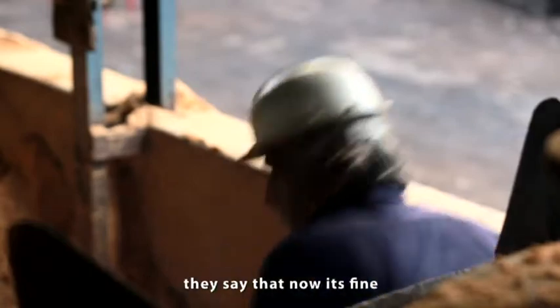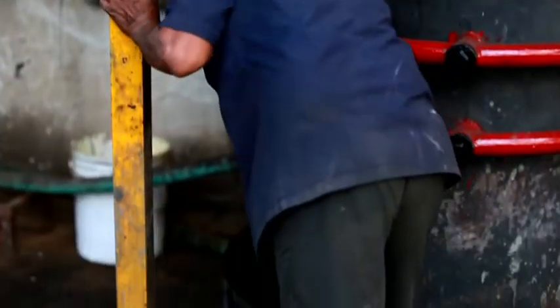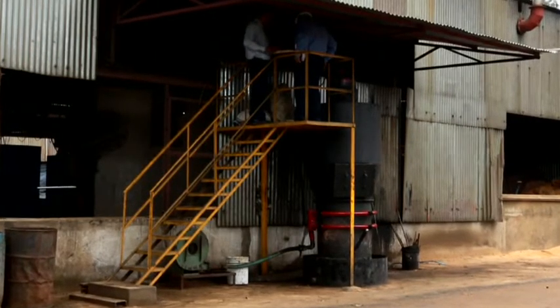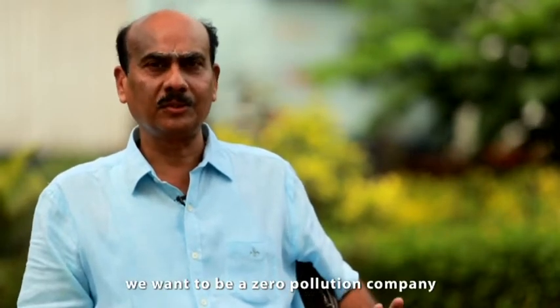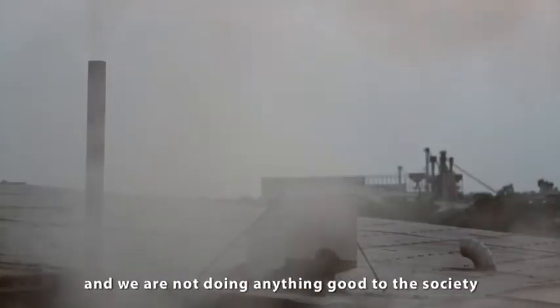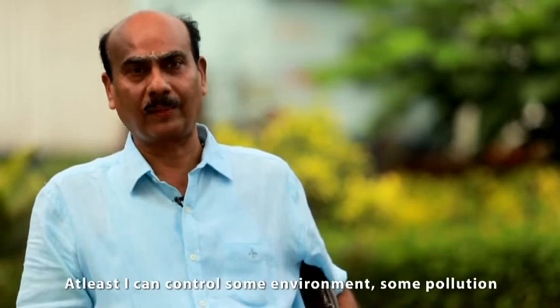Now the people who are working there say, 'Sir, this is fine. We have no problem.' Their working efficiency has also increased. Having seen the difference it has made to his factory and his workers, Shantilal says the gasifier has the potential to redeem the foundry sector. By 2014 or mid-2015, we want to be a zero pollution company. Because everybody knows foundry is a very polluted industry, and we are not giving anything good to the society. One has to be eco-friendly. At least I can control some of the pollution.